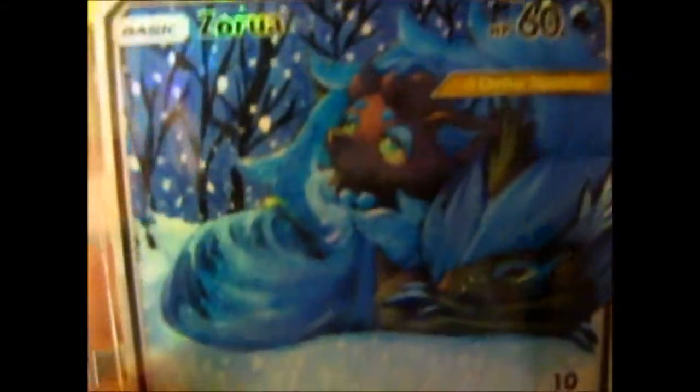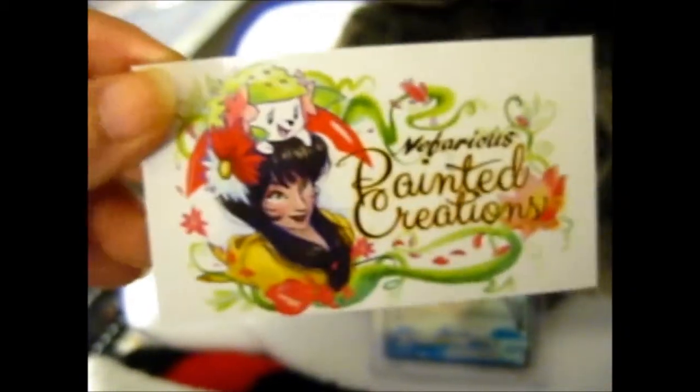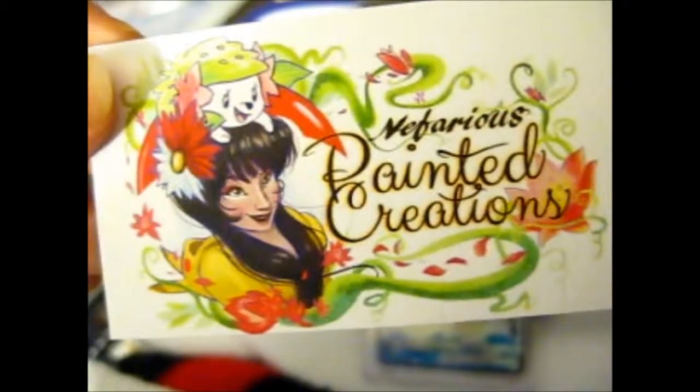Check out her Instagram. This is on her website and Facebook, and it shows other stuff she's painted and other stuff she sells on there.